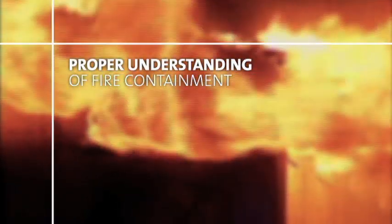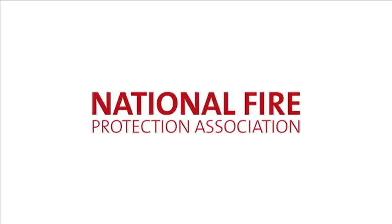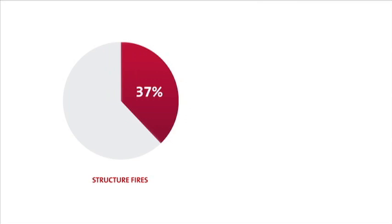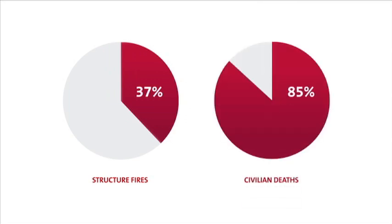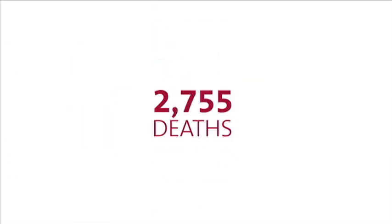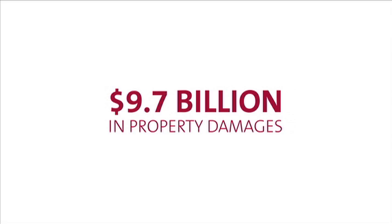Structure fires have tremendous consequences. Proper understanding of fire containment standards can save lives. According to the National Fire Protection Association, in 2010 structure fires accounted for only 37 percent of fires but 85 percent of civilian deaths and 84 percent of direct property damage — that's 2,755 deaths and 9.7 billion dollars in property damages.